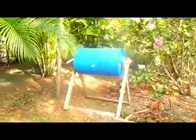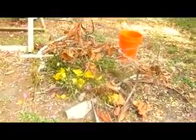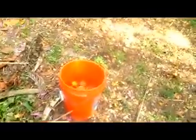Here you can see a composter. What I'm doing there is recycling my yard waste — any branches I've cut down, recycling the waste. And in this tub I've got fallen fruit — sea grapes.